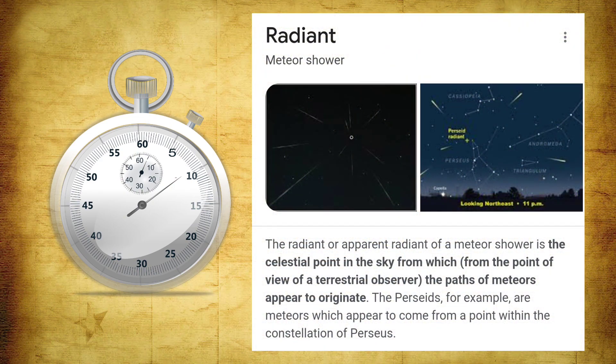For timing, we first need to understand the term called the radiant. Every meteor shower has a dedicated point in the night sky from where all the meteors will originate, and this point lies in a particular constellation. We can see the meteors anywhere in the night sky, but they will originate from that radiant point. We have to wait until the radiant has risen to a good height, after which we can start our observation. The maximum number of meteors are visible when the radiant is at a good height.